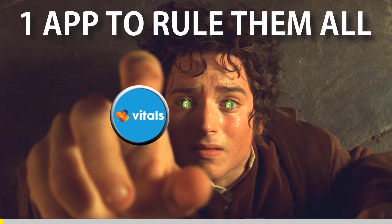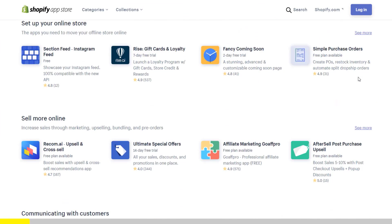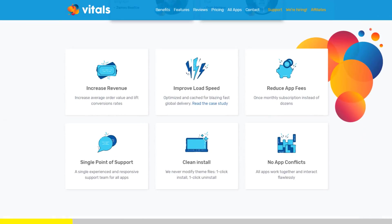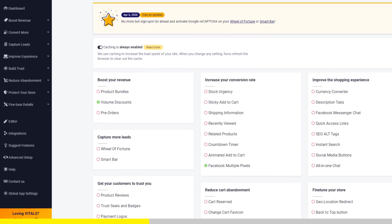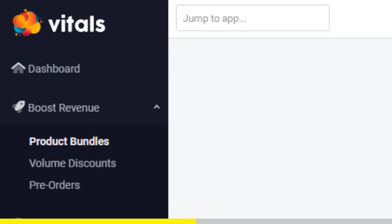One app to rule them all. If you've started Shopify dropshipping and you already set up your store, there is one app you absolutely need. This app is called Vitals. It's an all-in-one Shopify app that combines more than 40 commonly used apps: product bundles, volume discounts, sticky add to cart, currency converter, product reviews, and the list goes on and on.